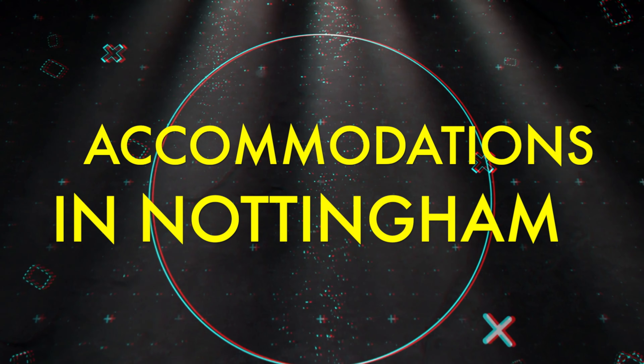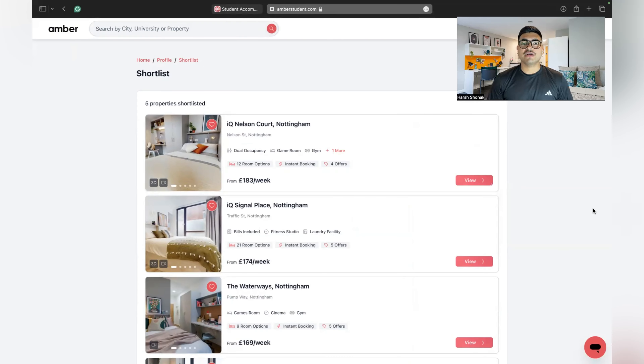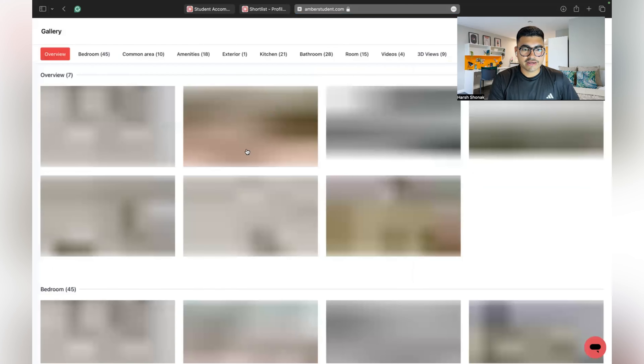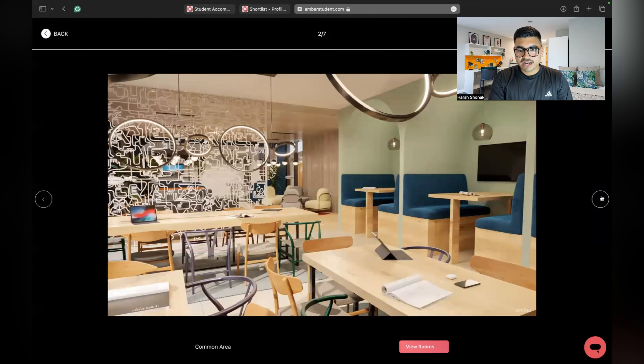The first accommodation is IQ Nelson Court. All the links will be in the description box below so you can directly open them from there. Let me show you the photos first — this is the bedroom, and then comes the living area where you can hang out with your friends and even study.